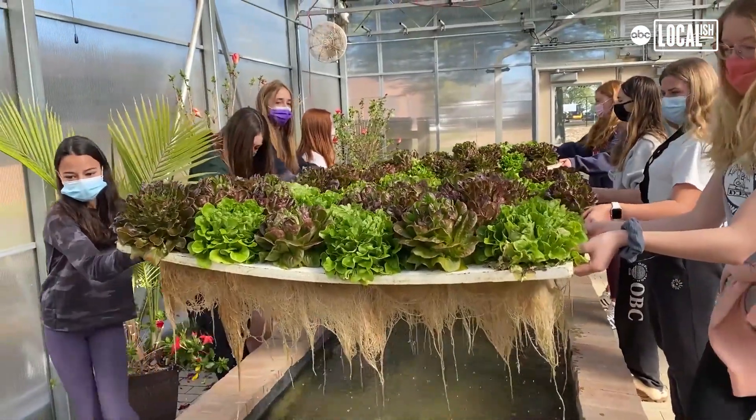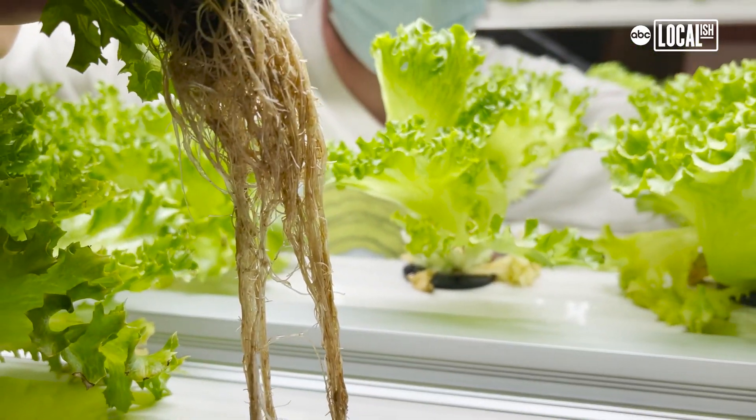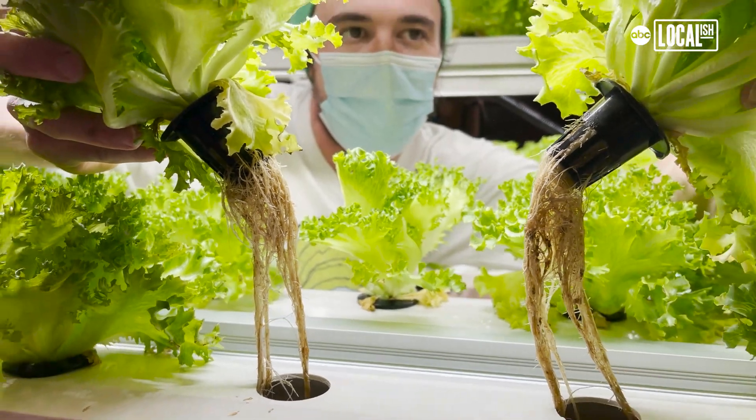It is through aquaponics systems like this that Drop the Beat Farms is bringing this unique farming experience to ten different school districts across New Jersey, enhancing their STEM curriculum while teaching students about sustainable farming techniques.